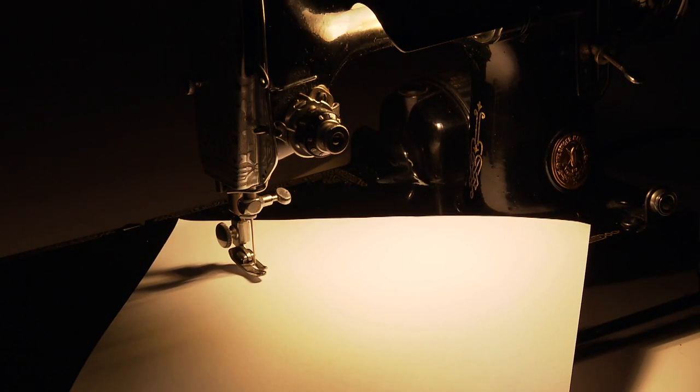The same sheet of paper underneath a tungsten bulb at 3200 Kelvin now looks red.